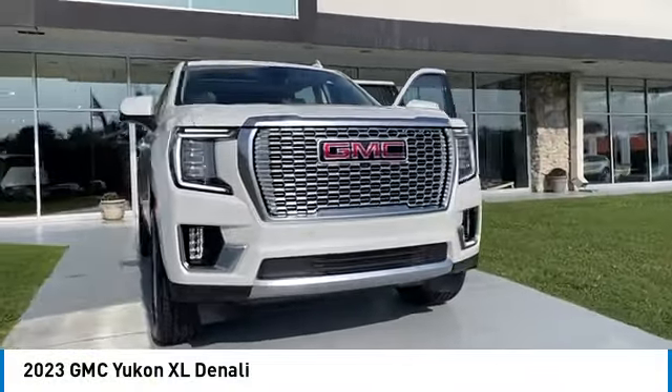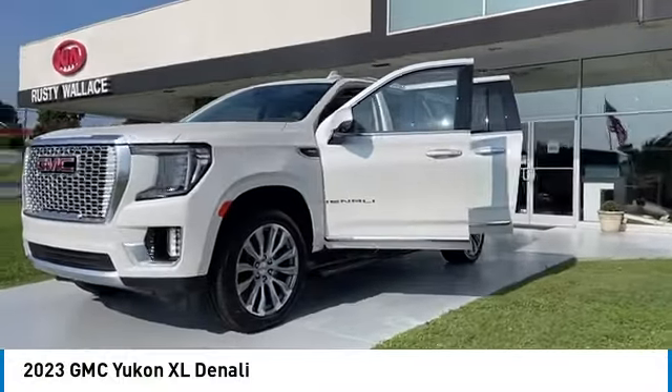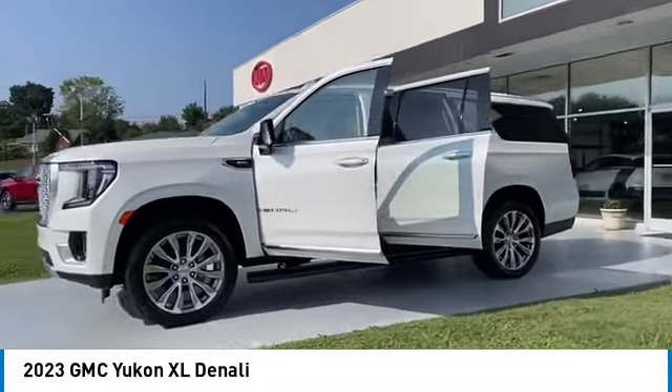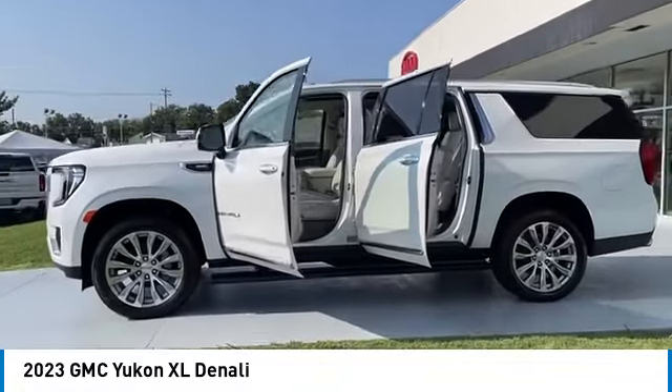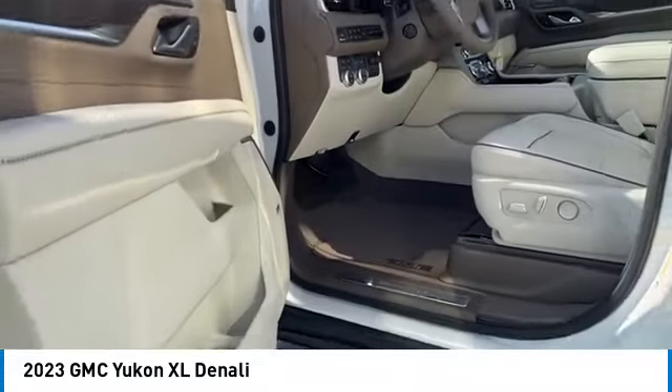Stop by and take a look at the 2023 GMC Yukon XL. The Yukon XL is a great choice for families who need a full-size SUV with maximum seating, and the looks don't hurt either.